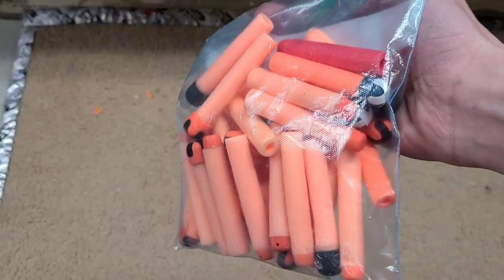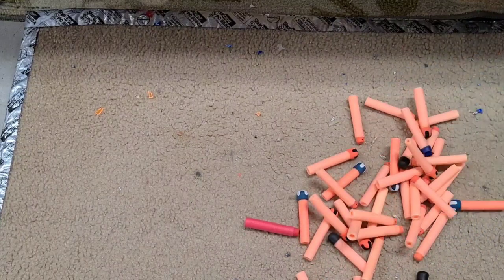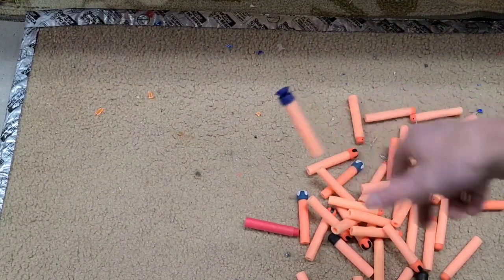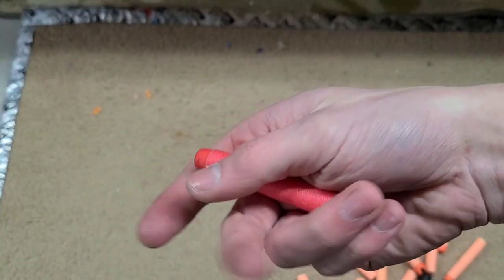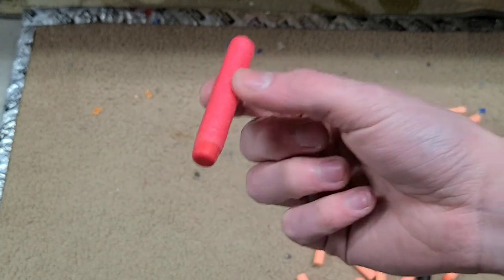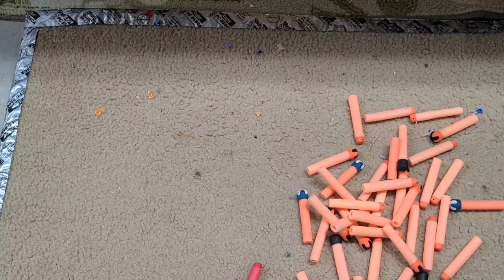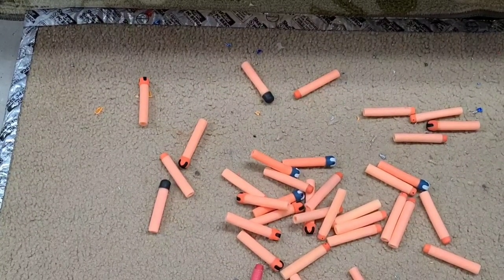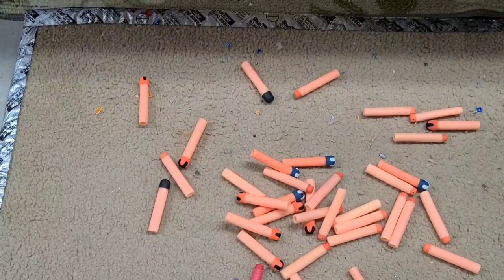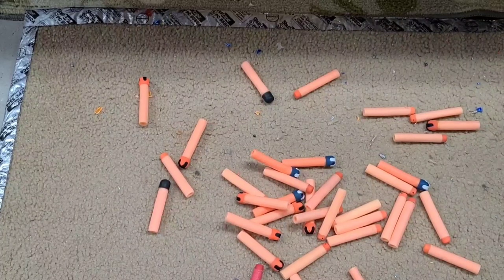Next we got a bag of old taggers and some streamlines. They look pretty good. There's a suction cup dart here, probably from a Maverick. What's cool is a clear series red streamlined dart — actually in pretty good condition with some good stiffness. Vintage darts like this are pretty good. I'll probably just keep these for the dart tag Swarm Fire that I just did a video on.